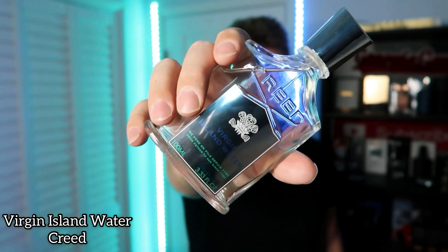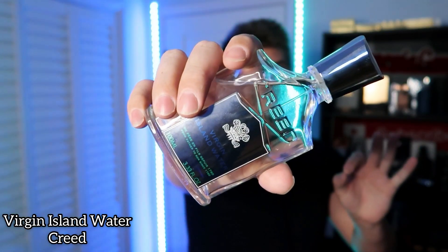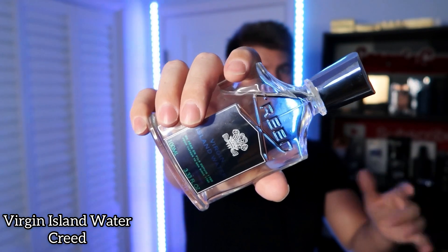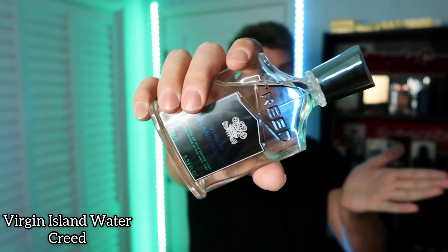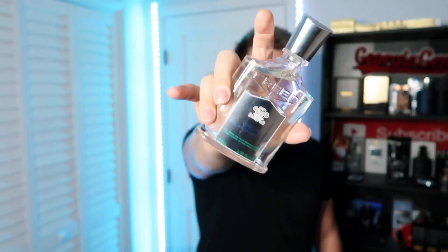It is Creed Virgin Island Water. This is basically a suntan lotion in a bottle in terms of a fragrance. It's something that doesn't last a long amount of time, but if you want to wear it for about two hours — say you're going to some kind of beach bar or a beach-themed event, vacation on a yacht, or a Sandals Resort — here you go. The one downside is that it doesn't last long and it costs a bit of money. But down in the description you'll find VimbaFragrances.com where you can get this for under $200, which is rare because at Nordstrom or the Creed Boutique you're looking at $400 to $500. That is suntan vacation in a bottle — Creed Virgin Island Water.